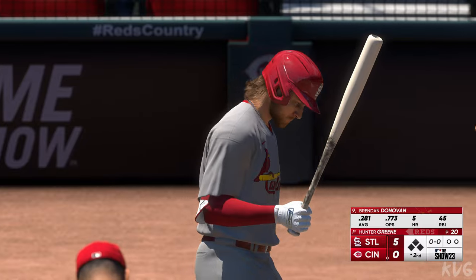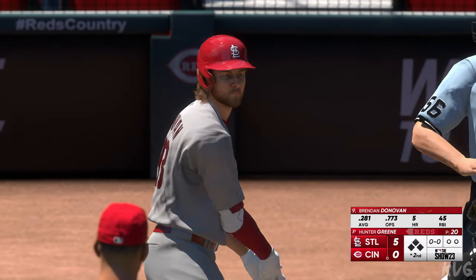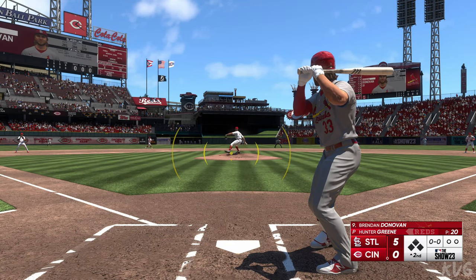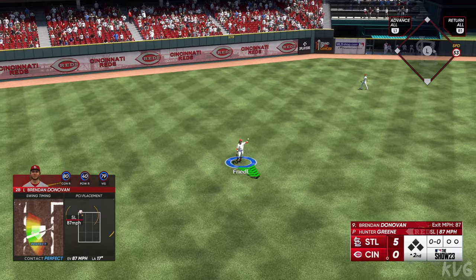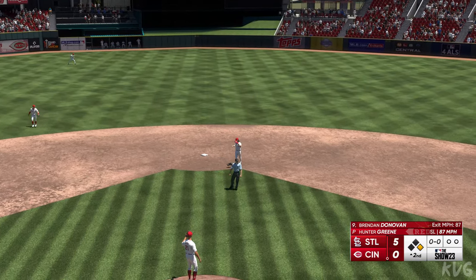Back here at Great American Ballpark, and here is Brendan Donovan. He set a record in his second career outing when he threw 39 pitches at 100 miles an hour or more in a single game, surpassing Jacob DeGrom's record of 33. And that's down for a base hit — so a man on base to start the inning.